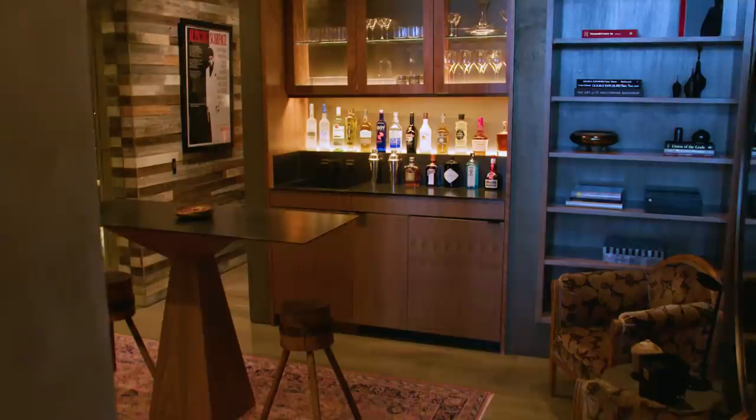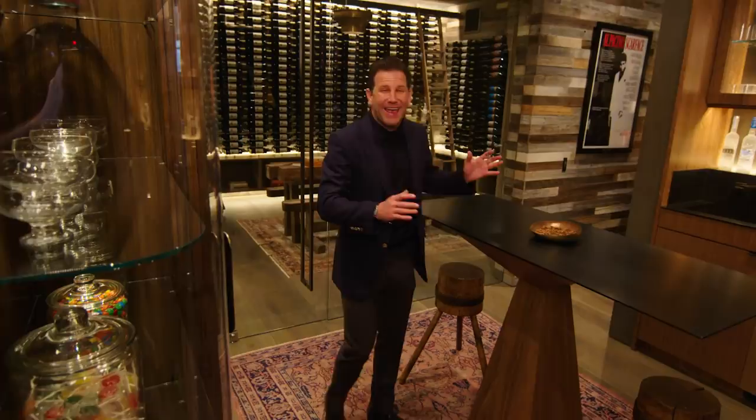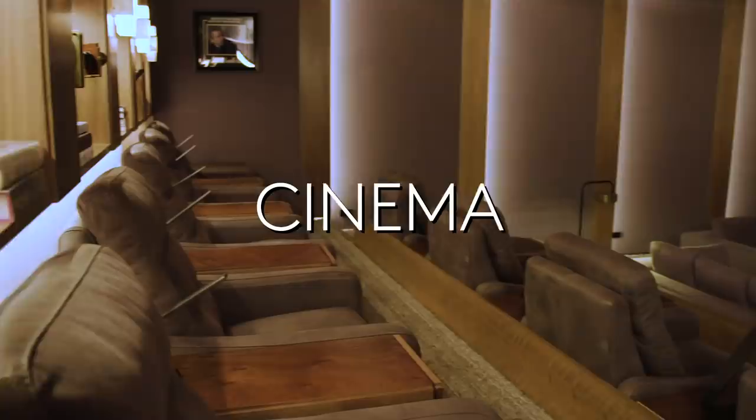Right on the second floor we have the man cave. Come in — we have the whiskey bar, the candy wall, and the 3,000-bottle wine cellar with the cigar humidor. This is every man's dream. Right off the man cave we have the home cinema — this is the most exquisite theater.